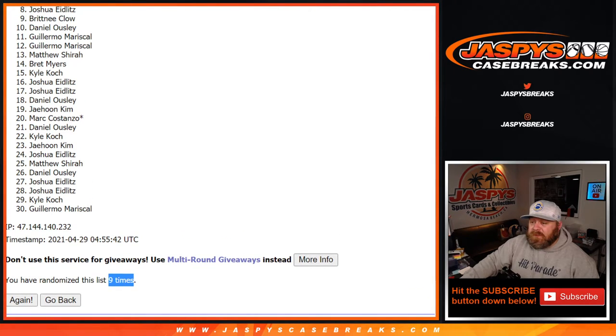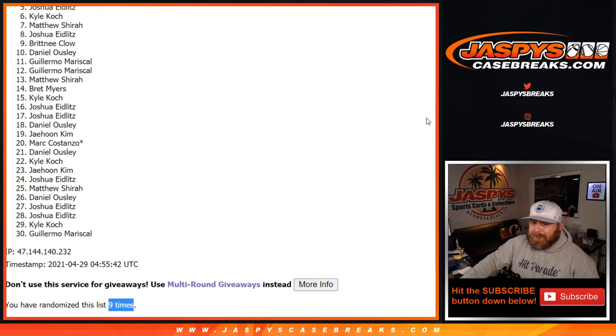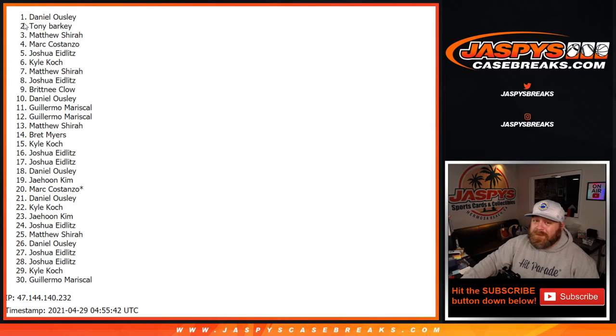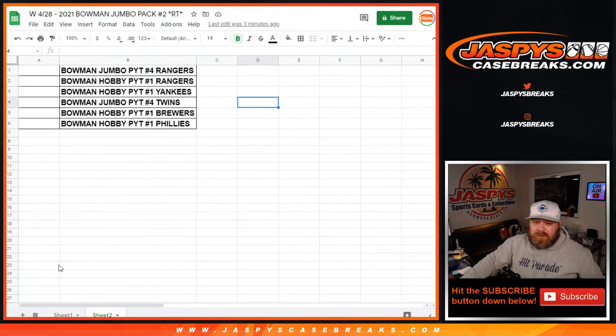Special thank you and congratulations to Kyle Cook, Joshua Eidlitz, Mark Costanzo, Matthew Shira, Tony Barker, and Daniel Owsley with the big one there. There you go. Copy that list over to the second spreadsheet.